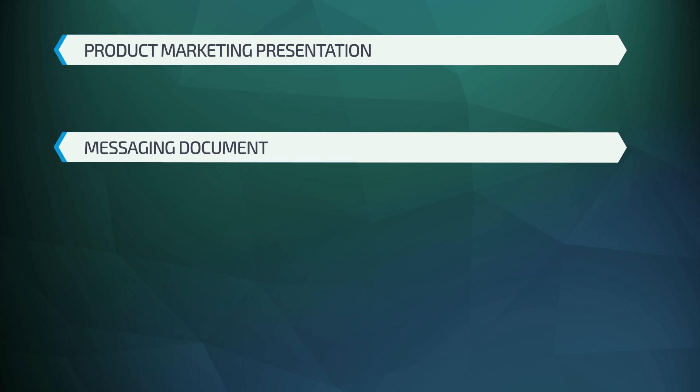The second one is this messaging document that I went over earlier. And the third one will basically be translated into the marketing plan.